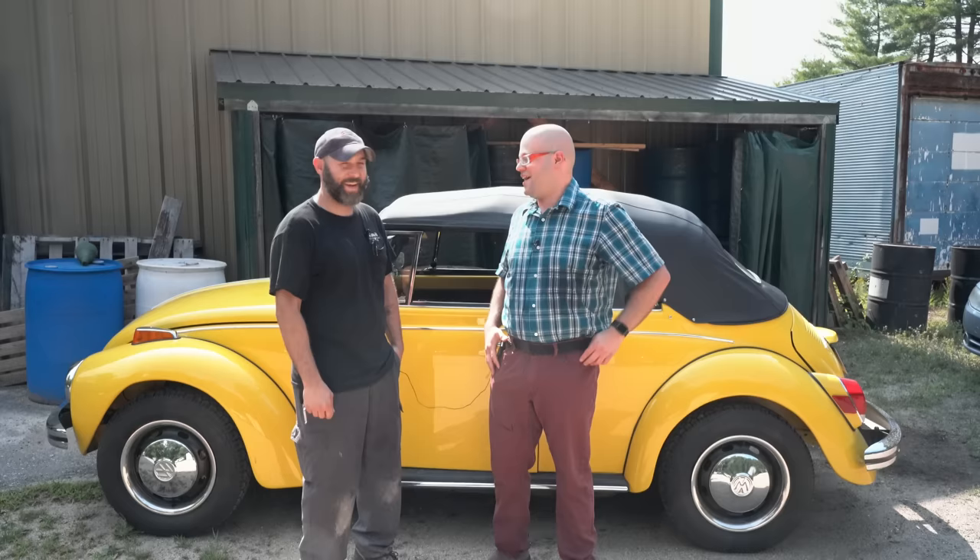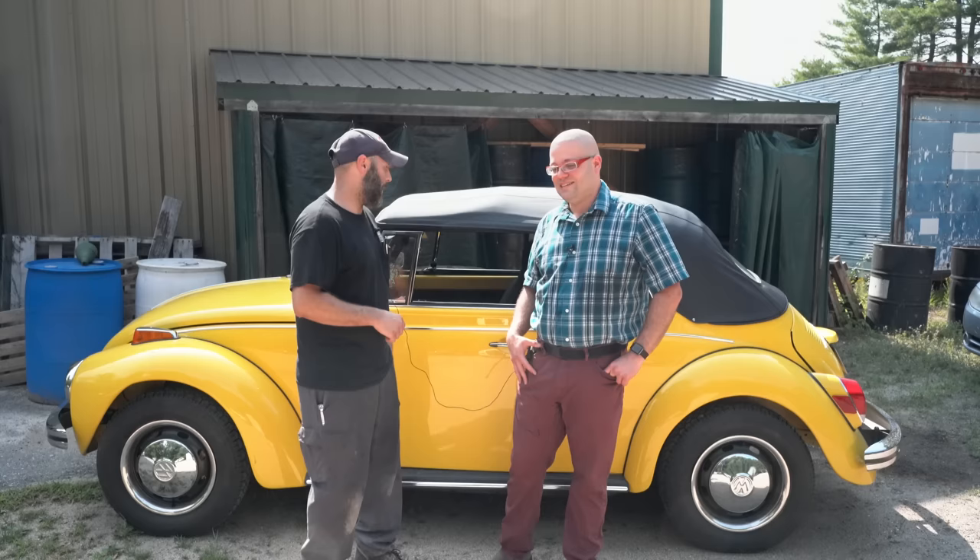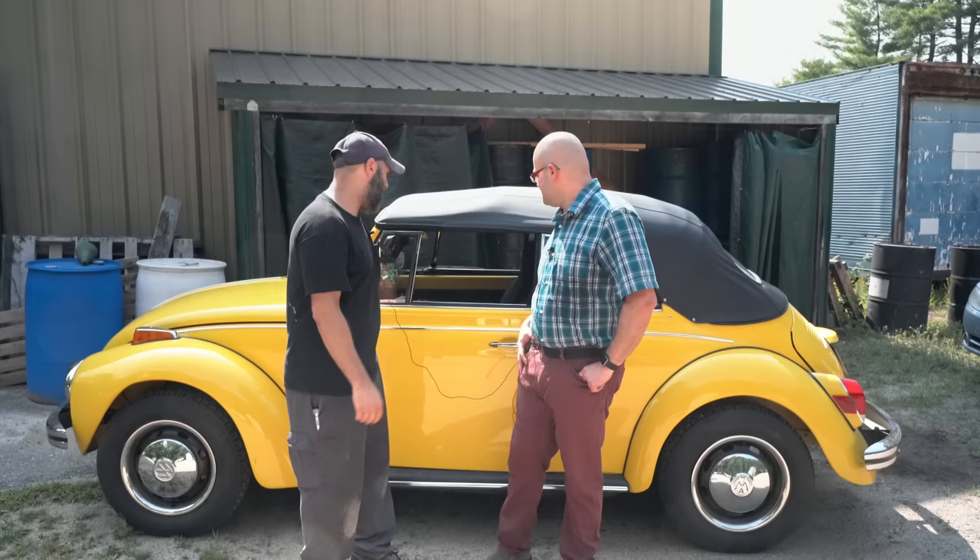The Beetle came in, and the customer spent some time in California where they were doing a lot of EV swaps. He asked us if we'd be interested in trying to EV swap this vehicle. So we said, sure, let's go for it.